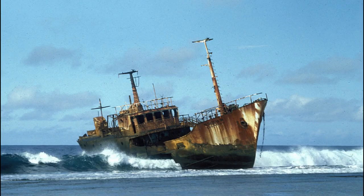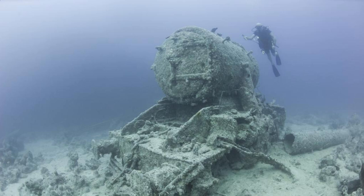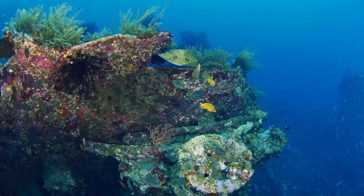Likiep Atoll Shipwrecks. Dive into the underwater world of Likiep Atoll, where a collection of World War II shipwrecks lies submerged beneath the azure waves. Explore the remnants of Japanese warships, aircraft, and cargo vessels sunk during the Battle of the Marshall Islands in 1944, now resting on the seabed as silent witnesses to history. Dive or snorkel among the wrecks and marvel at the vibrant marine life that thrives in these artificial reefs, including colorful corals, tropical fish, and reef sharks.